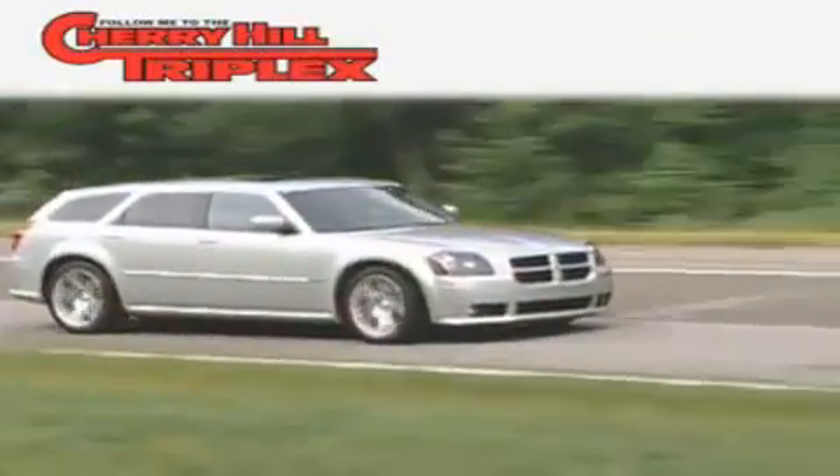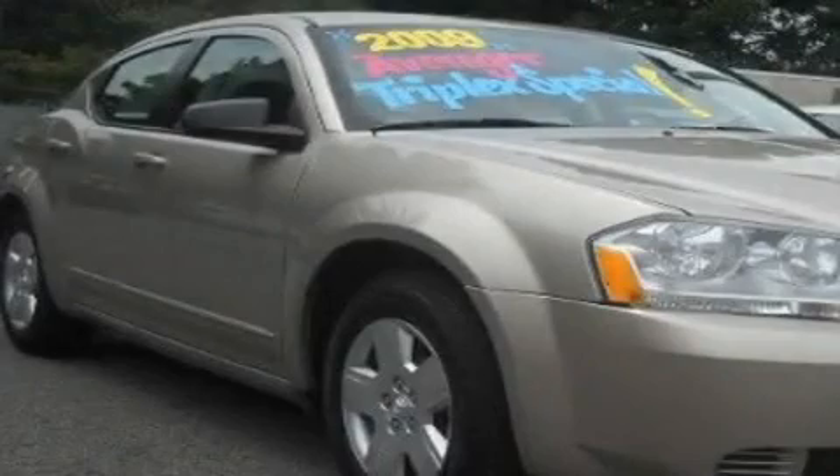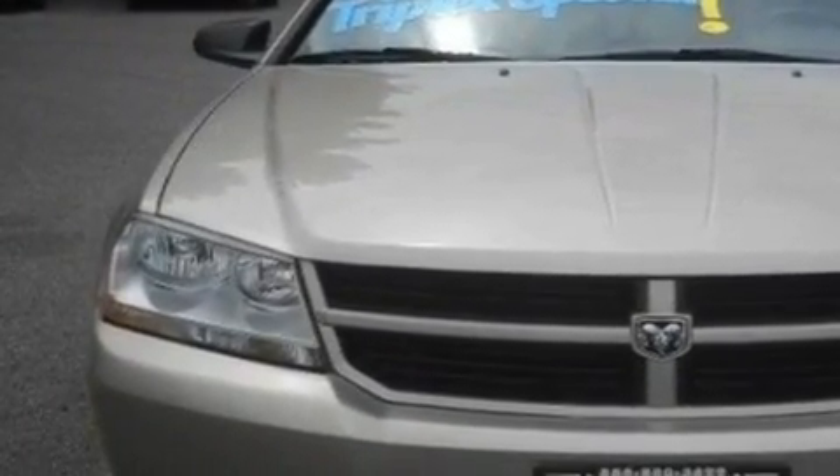Another fine vehicle offered by Cherry Hill Triplex. This is a 2009 Dodge Avenger. It features a 2.4-liter four-cylinder engine and a four-speed automatic transmission.